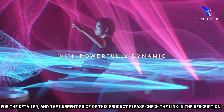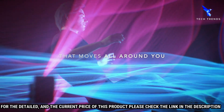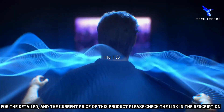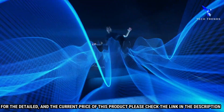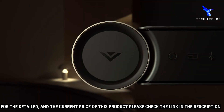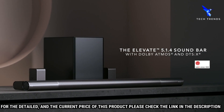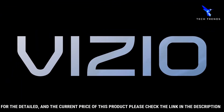The Elevate Soundbar also features Bluetooth streaming, allowing you to wirelessly connect your device and play your favorite music, podcasts, and more. With built-in Google Chromecast, you can easily stream your favorite content from services such as Spotify, Apple Music, and YouTube. The Vizio Elevate Soundbar is the perfect choice to upgrade your home theater or TV setup.